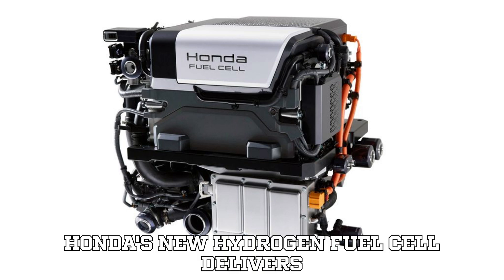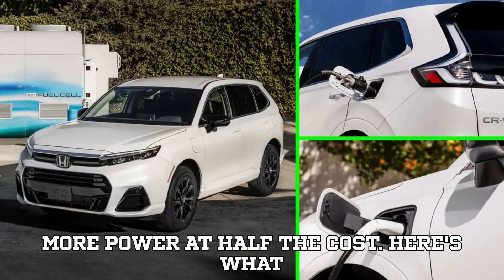Honda's new hydrogen fuel cell delivers more power at half the cost. Here's what you need to know.